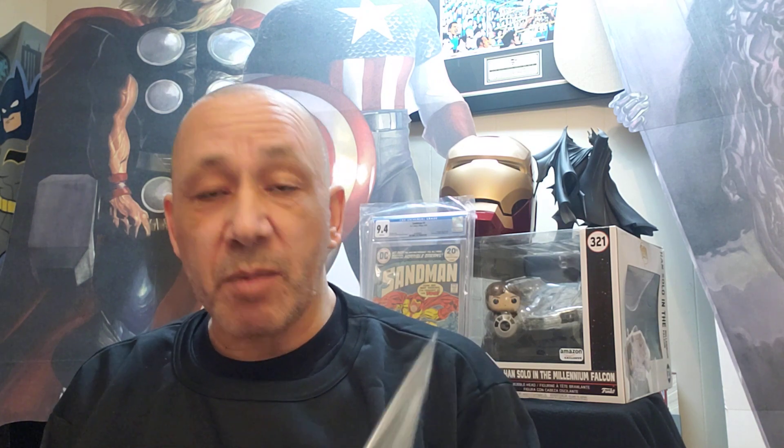They had some of the other books there but I love this cover by Michael Turner. Identity Crisis number 4 of 7, Wonder Woman. This is a beautiful cover.